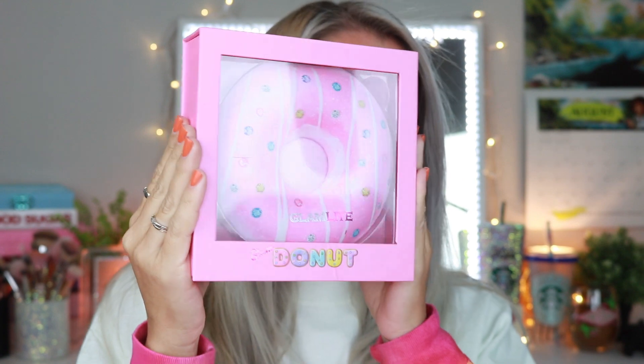Hey guys, what's up and welcome back to my channel! For today's video I am so excited — we are going to be reviewing the new Glam Light donut palette. If you guys want to see what my thoughts are and what type of look I create, then definitely keep on watching.